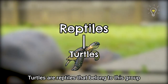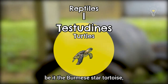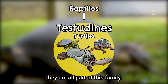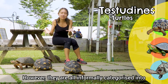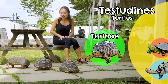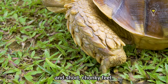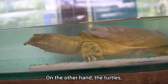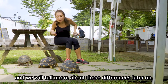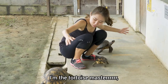Turtles are reptiles that belong to a group known as the Testudines, and every animal within this group — be it the Burmese star tortoise, the red-eared slider, or even the pig-nosed turtle — they are all part of this family. However, they are informally categorised into different smaller groups, one of which being the tortoises. A tortoise typically has a heavy dome-shaped shell and short, chunky feet. On the other hand, turtles usually have a flat, streamlined shell with flippers instead of feet.